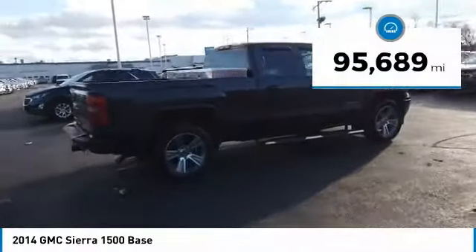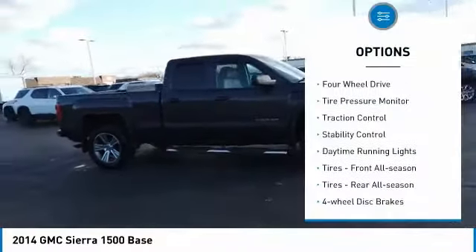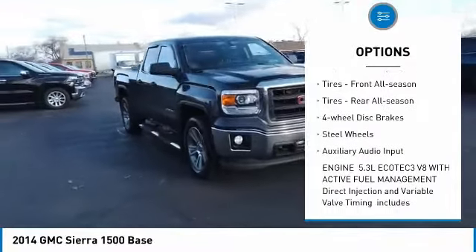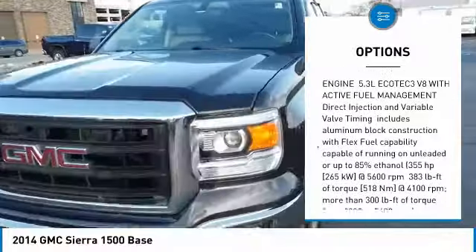This vehicle has less than 100,000 miles. Here are some of this vehicle's great options: four-wheel drive, tire pressure monitor, traction control, stability control, daytime running lights, front all-season tires, rear all-season tires, four-wheel disc brakes, steel wheels, and auxiliary audio input.